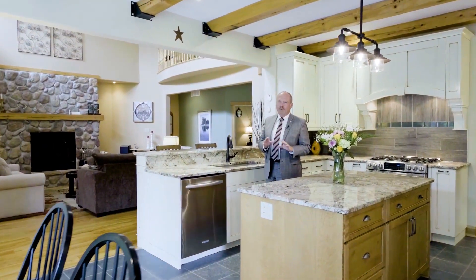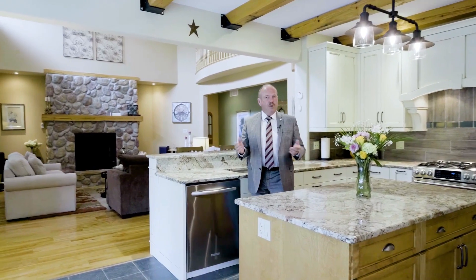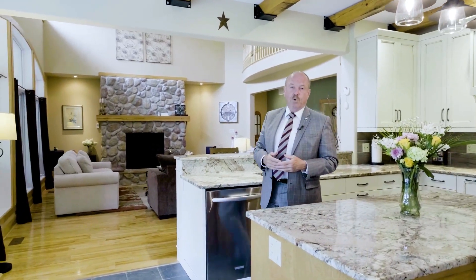Welcome to the heart of this exquisite home. The kitchen is absolutely to die for and the great room is stunning. You're going to enjoy spending the majority of your time sitting right in here.